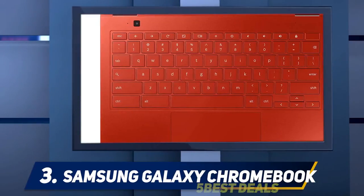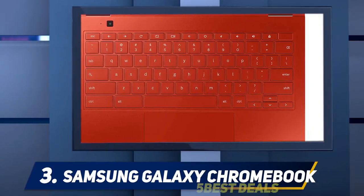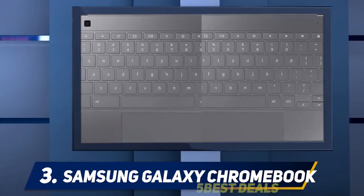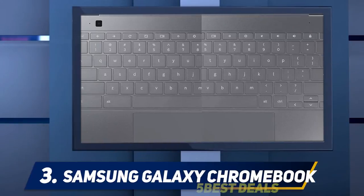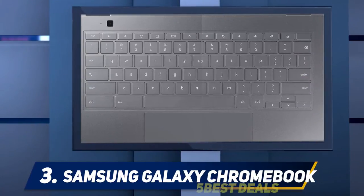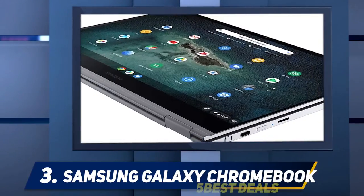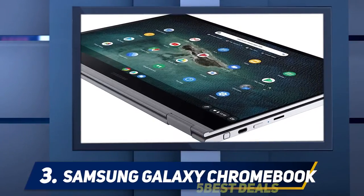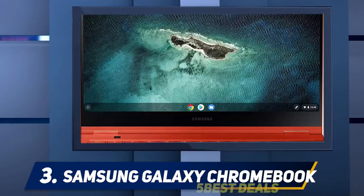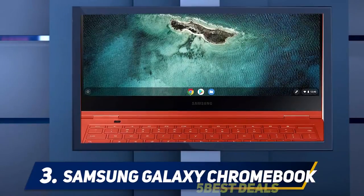At number 3: the Samsung Galaxy Chromebook. The Galaxy Chromebook is in a class of its own. Forget about it being a Chromebook — you won't find another laptop this thin with so much performance, regardless of what OS it runs. Add a 13.3-inch 4K AMOLED display and it's easy to see why the Galaxy Chromebook is a boundary-breaking machine, not just for Chrome OS but for the industry as a whole.